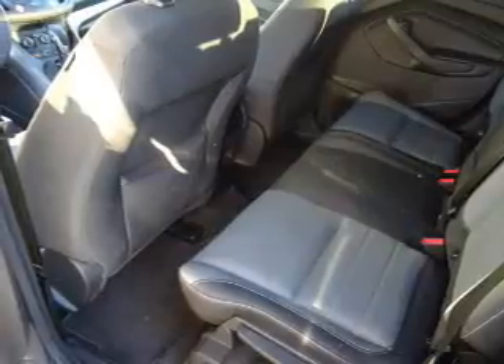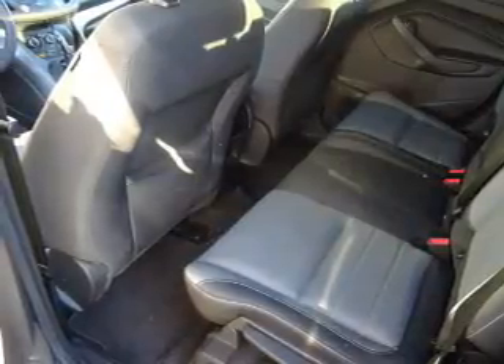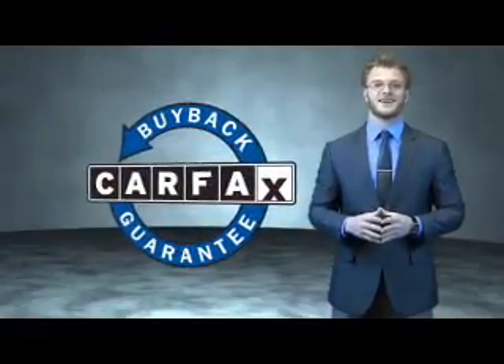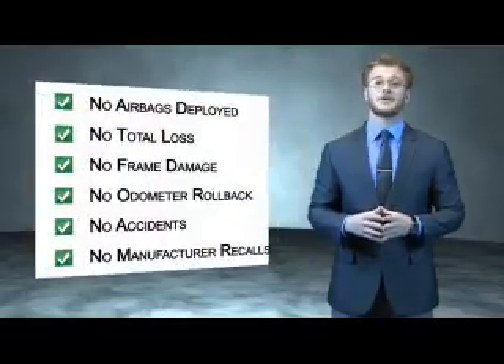Great quality at a great price. Call or click to contact us today. This is a Carfax 100 vehicle which qualifies for the Carfax buyback guarantee. Be sure to find a complimentary copy of the Carfax Vehicle History Report online or contact the dealership.